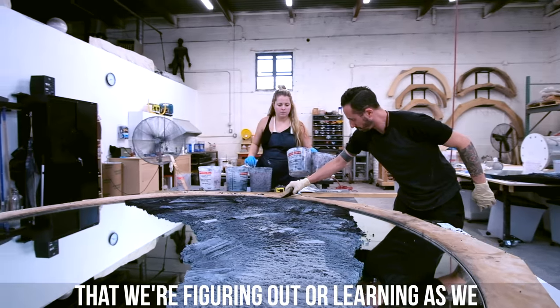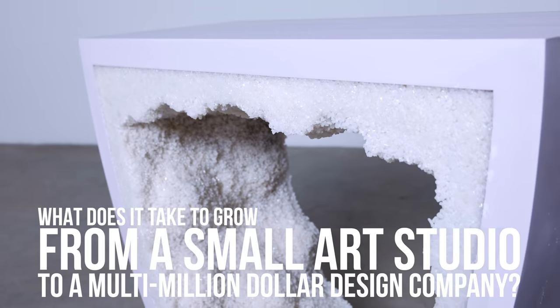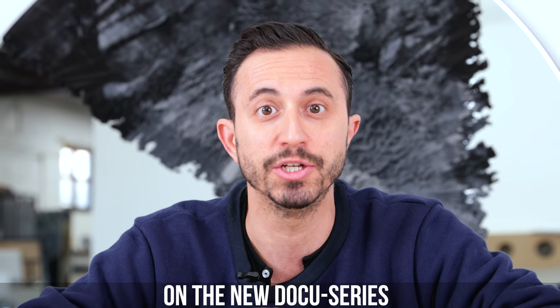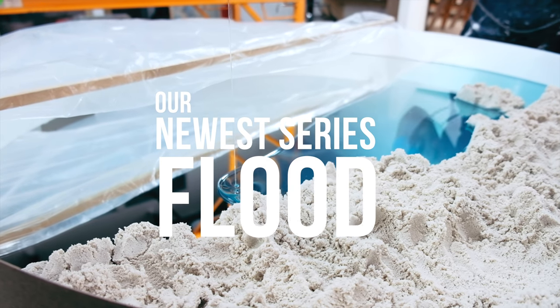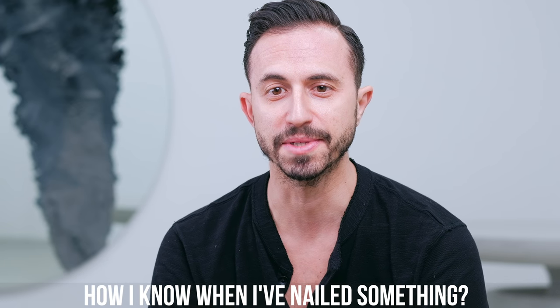There's always something that we're figuring out or learning as we make these things. What does it take to grow from a small art studio to a multi-million dollar design company? That's the question we ask ourselves on the new docuseries 'The Company.' Today we're sharing the creative process of our newest series — how I know when I've nailed something.